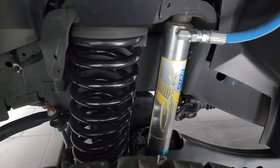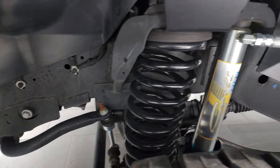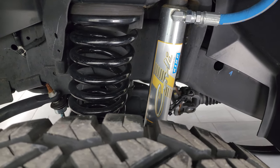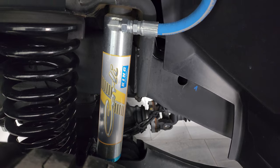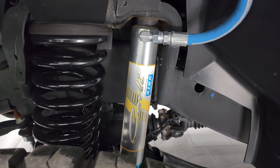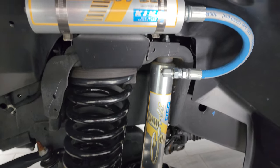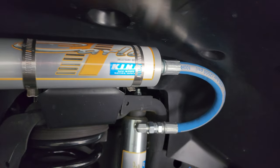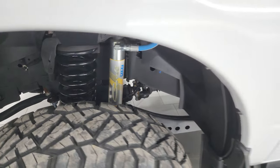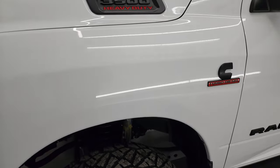Frame and underbody is exceptionally clean. You can see this one does have a leveling kit on it, and it comes with a Carli suspension with the shocks, a bigger spring, and a reservoir. Frame and underbody is very clean. This is a one-owner, clean title history, clean Carfax out of Maryland.